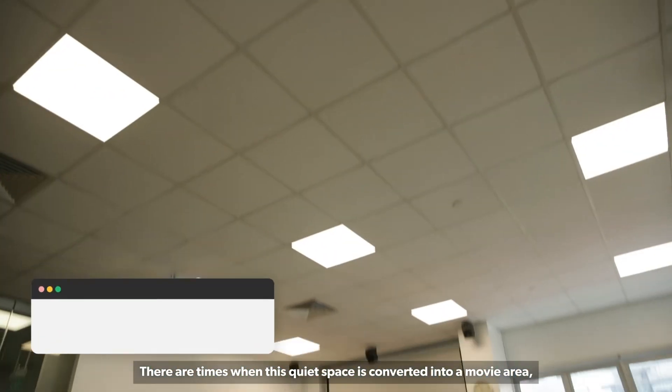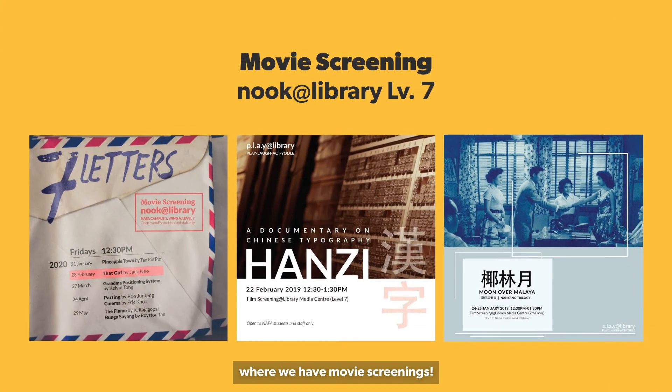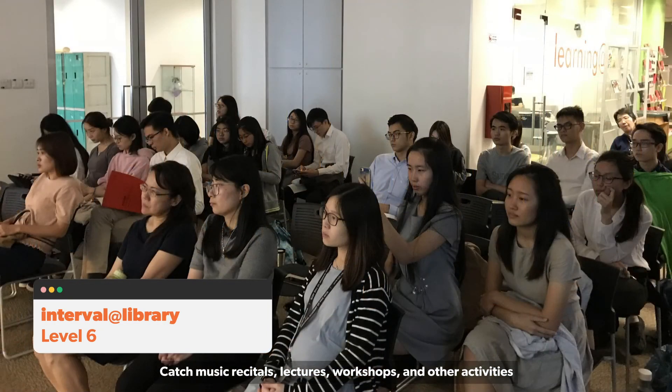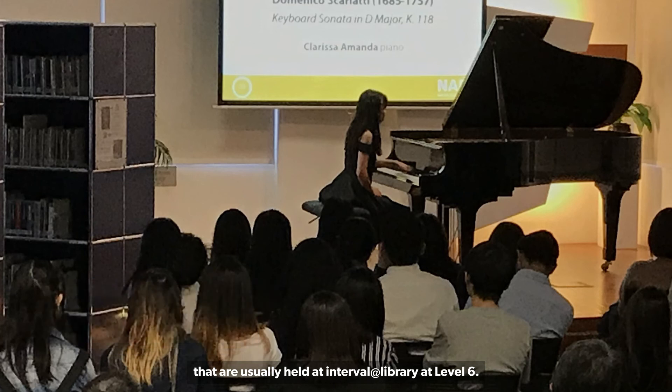There are times when this quiet space is converted into a movie area where we have movie screenings. You can also catch music recitals, lectures, workshops, and other activities that are usually held at Interval and Library at Level 6.